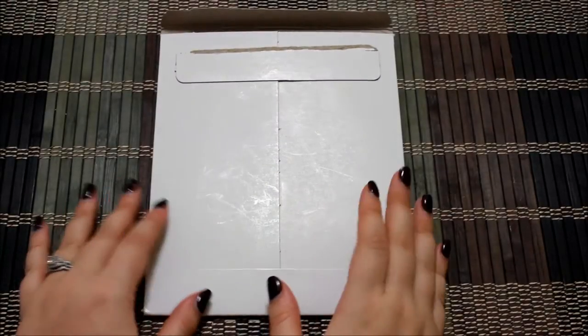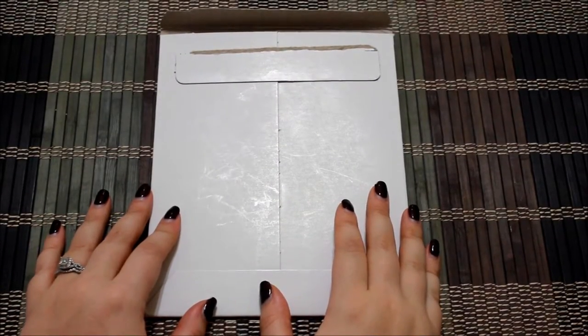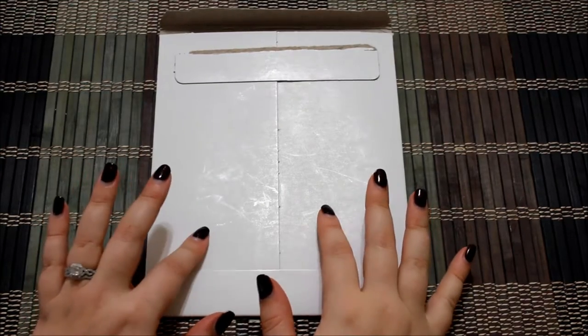Hey y'all, welcome back to my channel. Today we're going to do another Spotlight Etsy store review and today's store is Paper Loving Mommy.